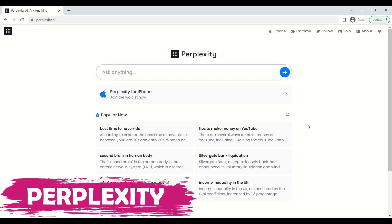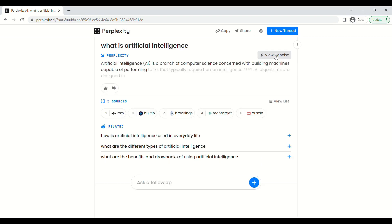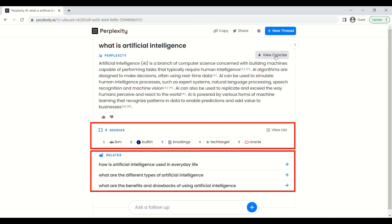Our first tool is Perplexity. It is like ChatGPT and Google combined, allowing users to ask questions while browsing the internet or get instant summaries of web pages. It provides sources of answers and related questions as well.